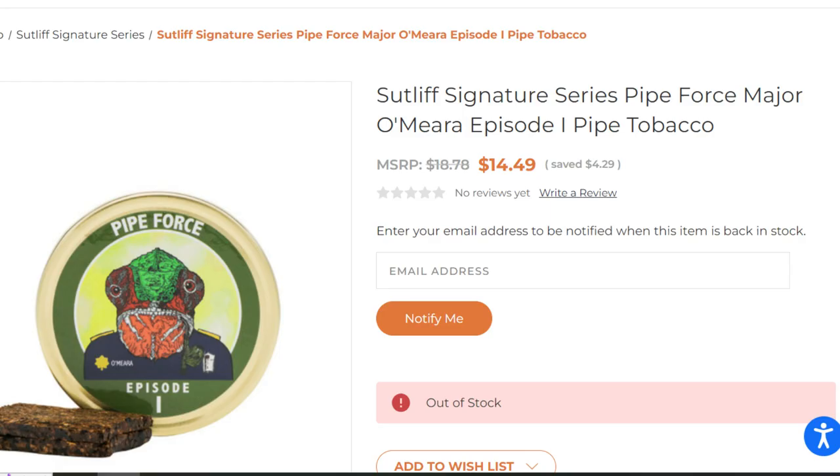You'll be able to find this today after 6 PM Eastern / 5 PM Central for $14.49 at tobaccopipes.com. I believe Country Squire is also carrying this — don't quote me on that. There are also brick-and-mortar stores that may be carrying it. Unfortunately, for those outside of the States, you won't be able to get this blend, but for US customers it should be readily available. Some earlier releases are also available on tobaccopipes.com.